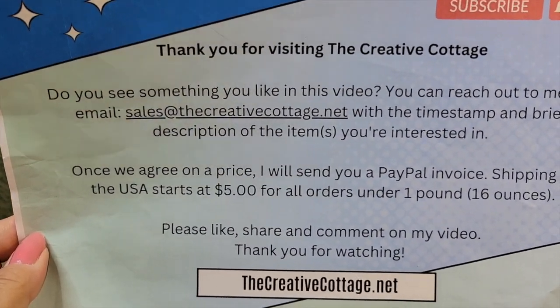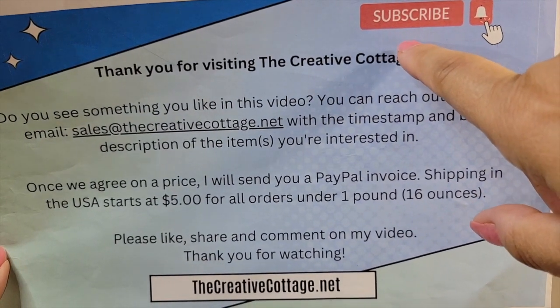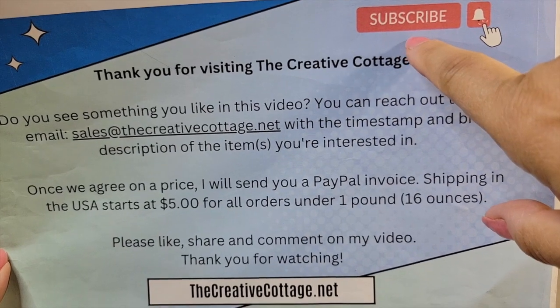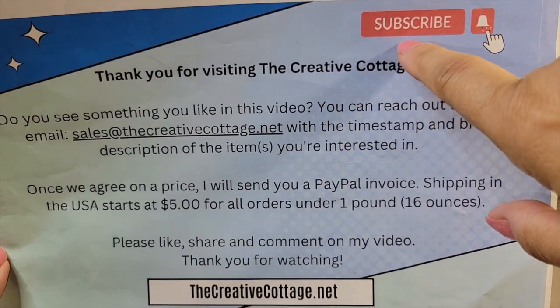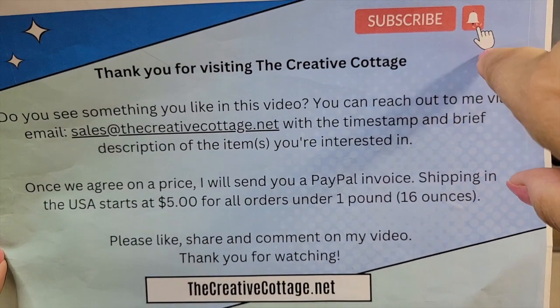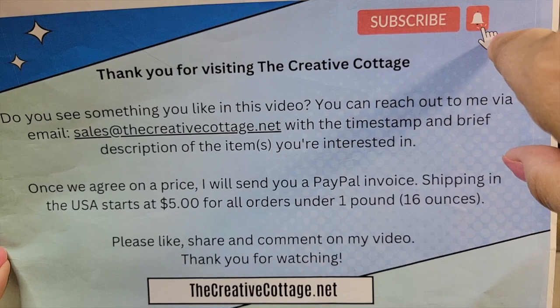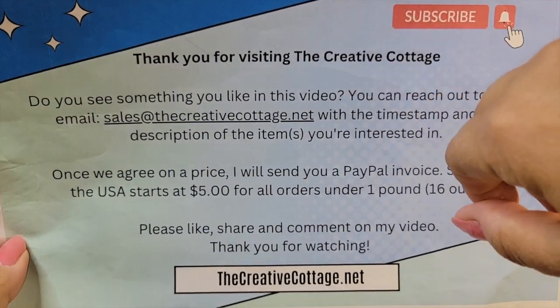Here's my housekeeping that I do every time. If you haven't already subscribed to my channel please consider subscribing — that way I know people are watching and finding value in the content I'm creating, and I will continue to create more videos for you. And if you want, you can click the notification bell so that anytime I have new content you'll get a notification from YouTube.